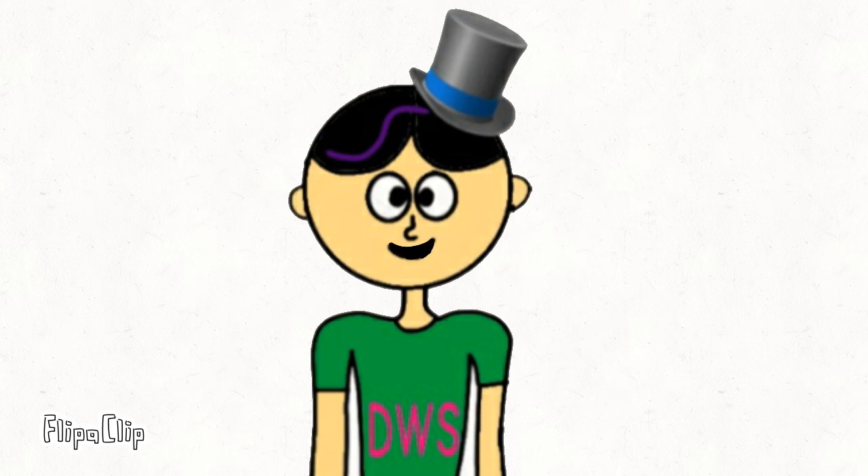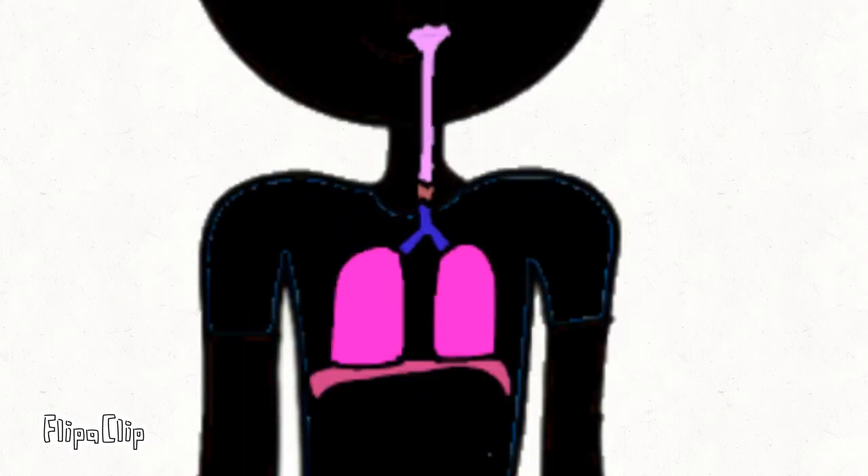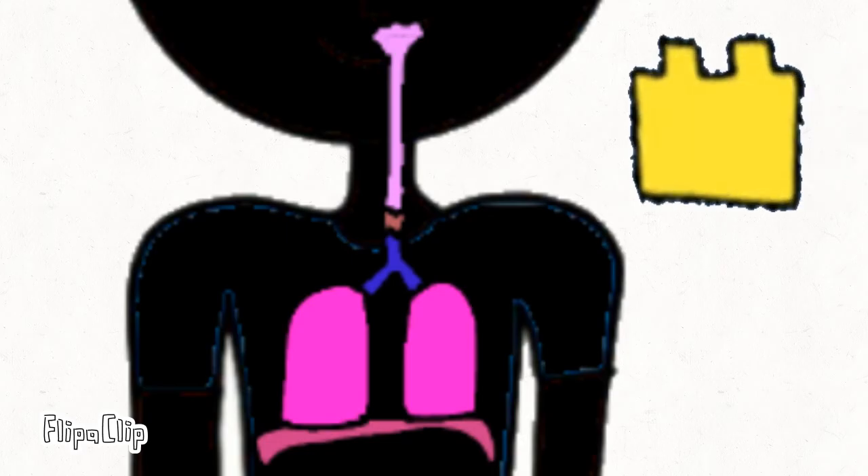Hello everyone, I'm Dinuga, your third guide on this journey. Today we are going inside Abitre's respiratory system. This is the respiratory system. It is made from four keys: the larynx, windpipe, lungs, and diaphragm.